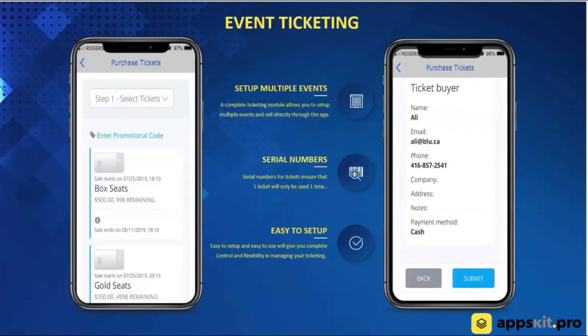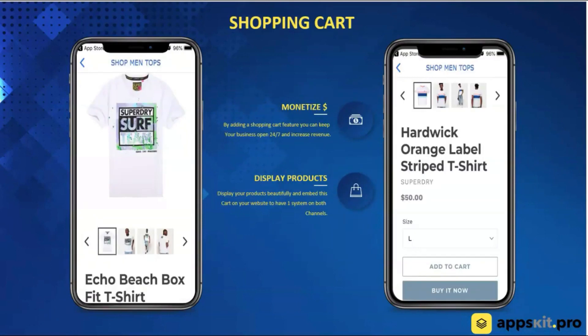We've got a ticketing module where you're able to set up events, have different types of seats, and sell tickets right through the platform. We've also got a shopping cart — you're able to sell physical tangible products and digital products all through our platform. These modules are already in our system, so if your clients do not have an e-commerce module or site, you're able to give this to them. The amount of value you're going to provide is mind-boggling.